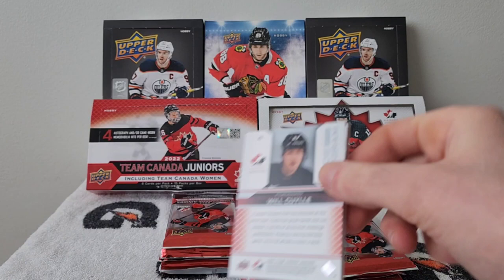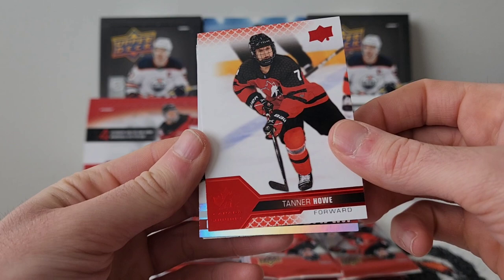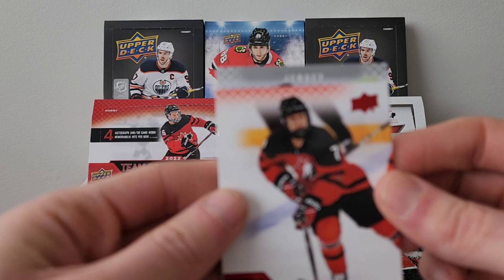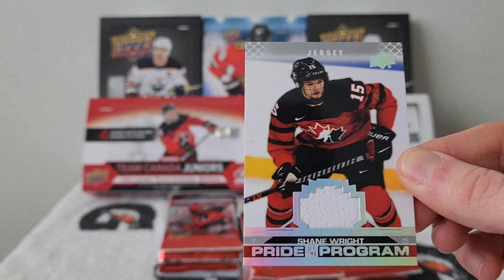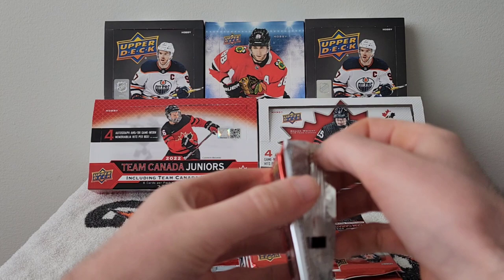Pack number two. We have a jersey card. Victoria back, we have a Tanner Howe red parallel, a Pride of the Program of Will Coyle, a decoy, and the jersey card is number 15 — Shane Wright! Not bad, pretty nice. Not the player you wanted but it's still good — fourth overall pick of this year's draft in Montreal.